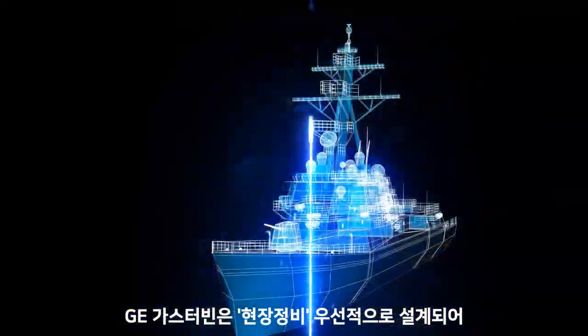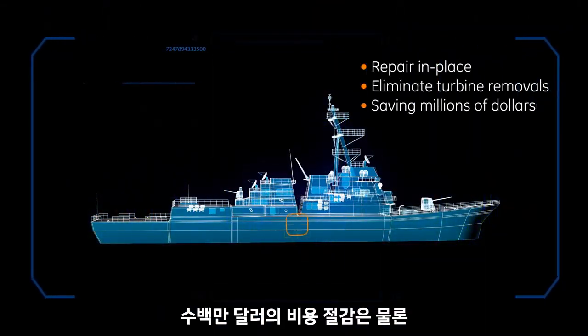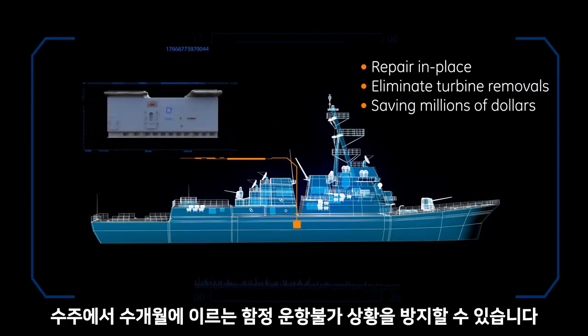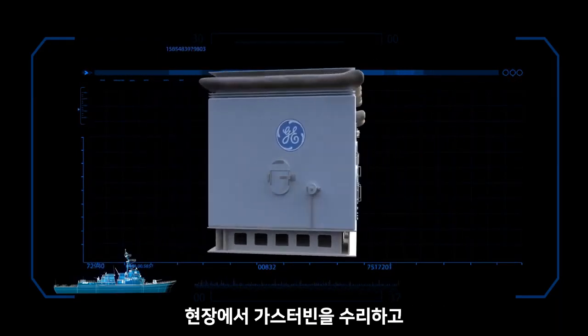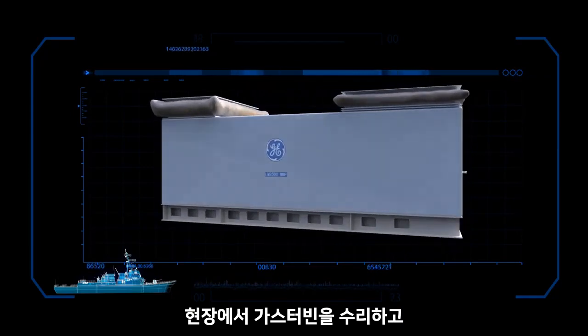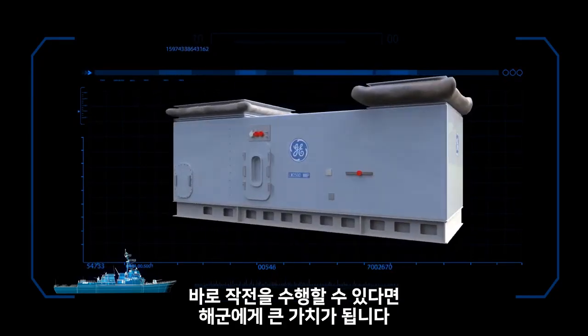GE's best-in-class design-for-maintenance philosophy eliminates turbine removals, saving millions of dollars and weeks or months of ship unavailability. A gas turbine repaired in place on board the ship and quickly returned to service is of tremendous value to a Navy.